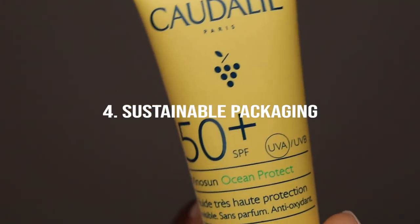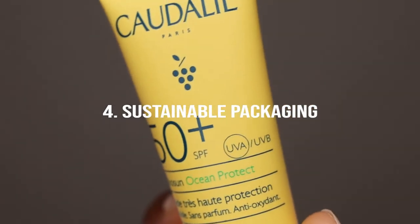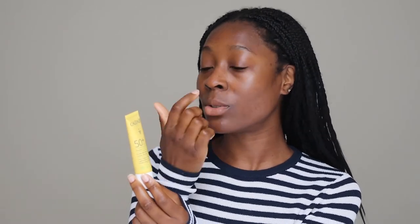I also really like the sustainable nature of this product. Kiehl's actually collects plastic from the oceans and uses it to create their packaging. So when you buy this, you're doing your bit to help save the planet. That's less about the actual formula and more about the overall packaging and branding, but it's still something I really appreciate about this sunscreen.